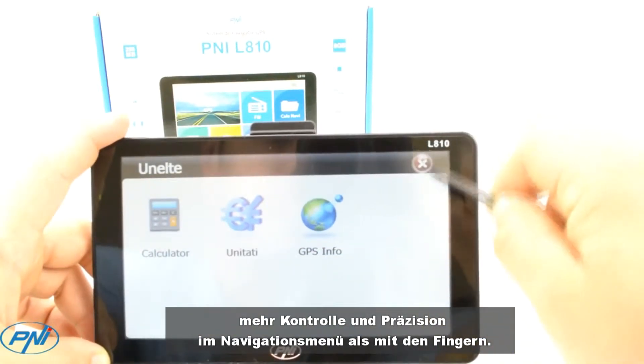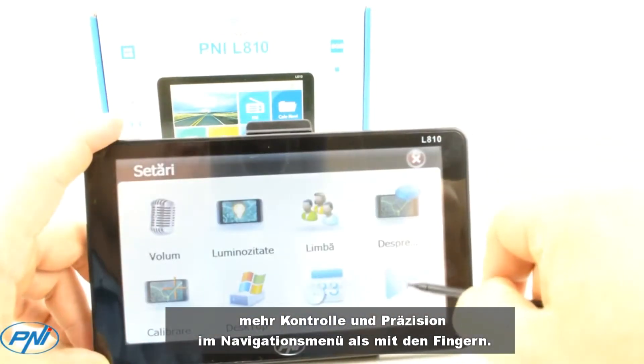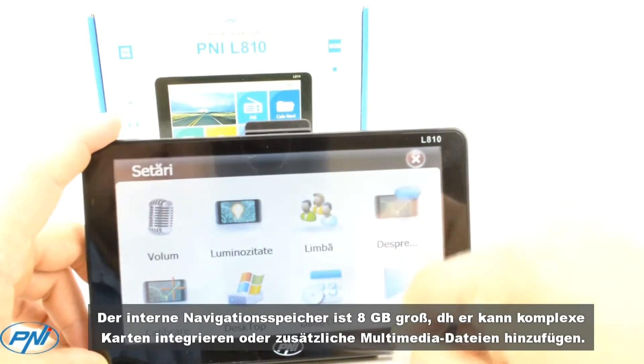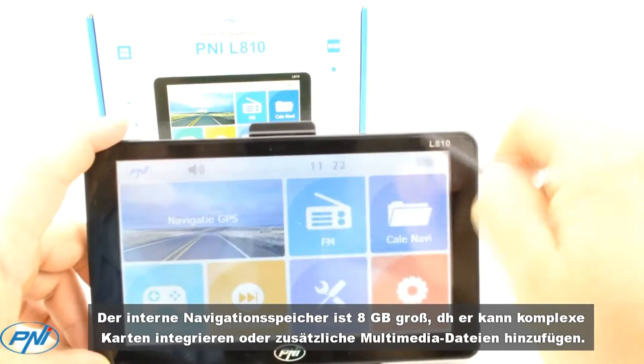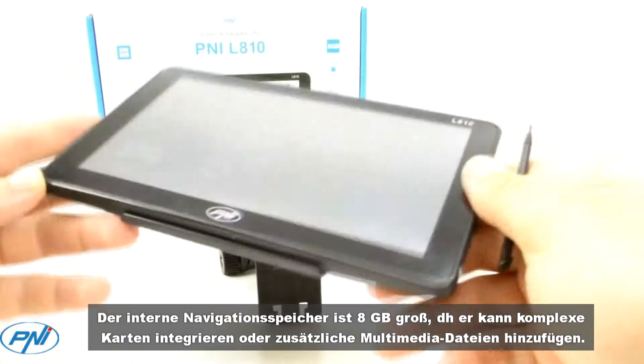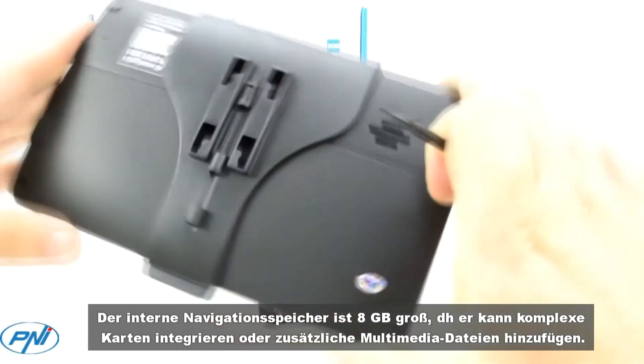The internal navigation memory is 8GB, which means it can integrate complex maps or add additional multimedia files. Receiving and displaying the GPS position on the map is instantaneous thanks to the new MSB2531 processor with 800 MHz and 256 MB of RAM.